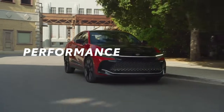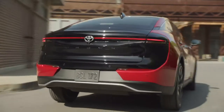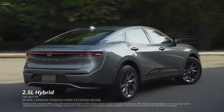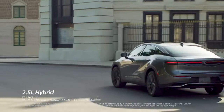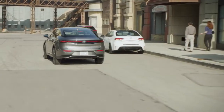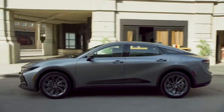Behind the wheel, Toyota Crown's exhilarating power and handling lets drivers truly take control. XLE and Limited feature Toyota's latest hybrid system design, which has 236 net horsepower and an impressive manufacturer-estimated fuel economy rating of 38 mpg combined. Add to this the exceptional stability of standard all-wheel drive, and you get a perfect balance of efficiency and performance.